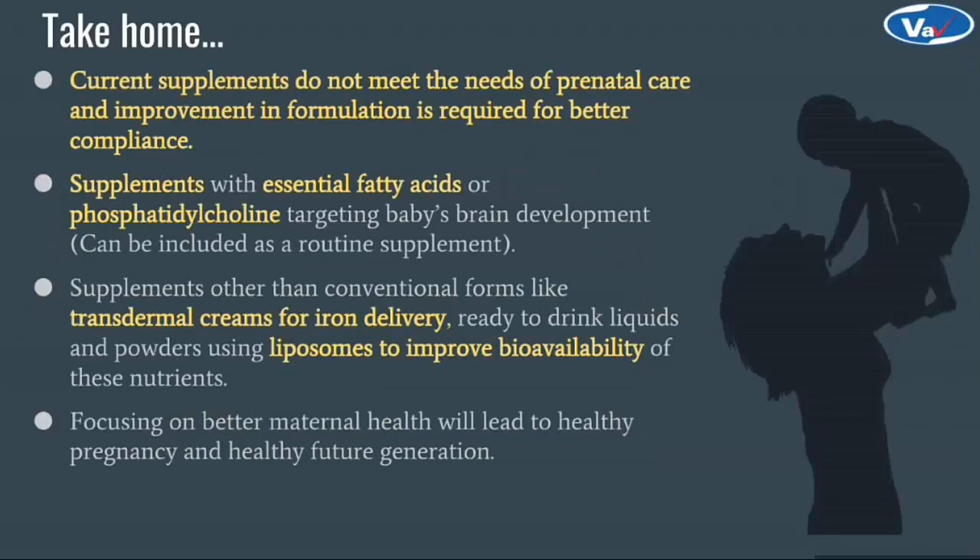In conclusion, since prenatal nutrition is the most important part during pregnancy and the current supplements do not meet the actual needs, improvement in the current prenatal regime is essential for better compliance for the baby and most importantly for the mother. Supplements with EPL or PC are the need of today. We can also think of innovative ways of delivering nutrients, like transdermal creams for iron delivery, ready-to-drink liquids and powders using liposomes with improved bioavailability. This will certainly improve compliance. Where the world is focusing on better health of the baby, it is equally important to focus on maternal health, which can lead to a healthy pregnancy and a healthy generation.